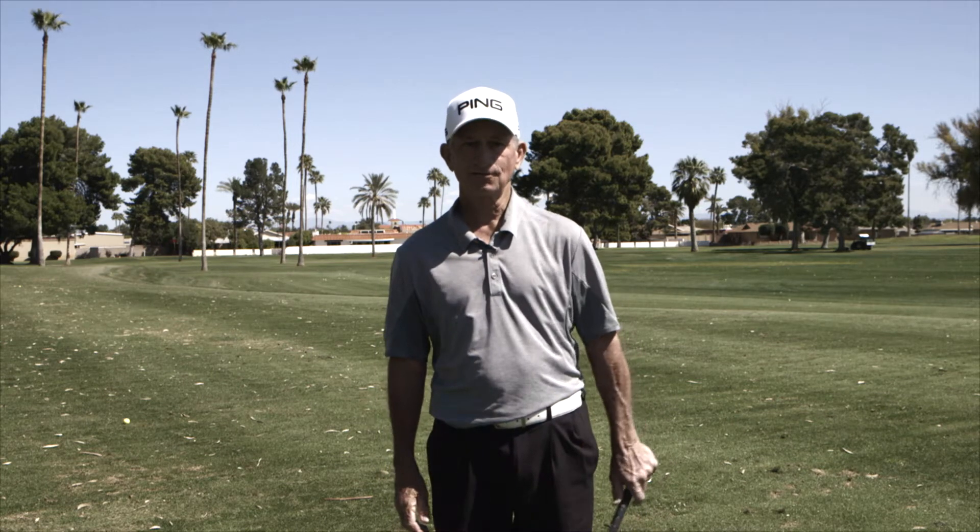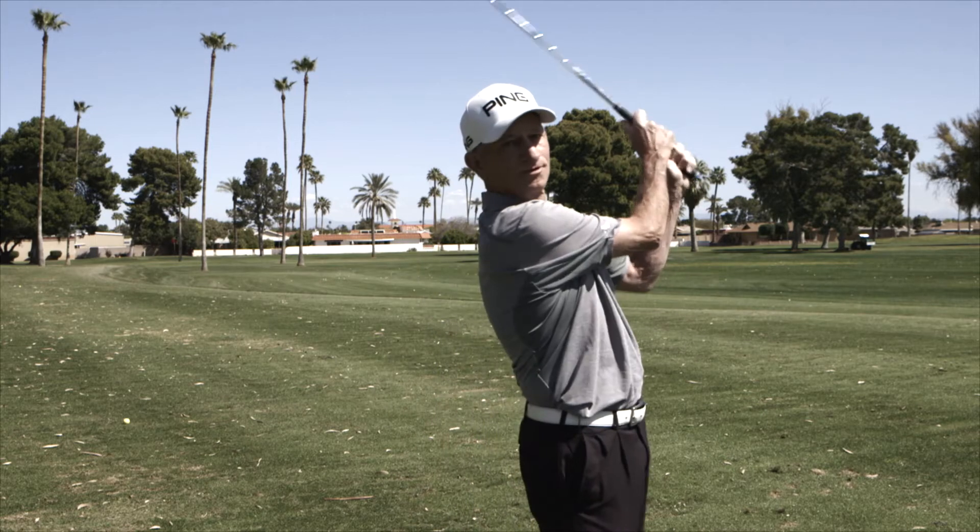Hi, my name is Kent Chase, PGA golf professional. Today we're going to talk about the finish point of the golf swing.